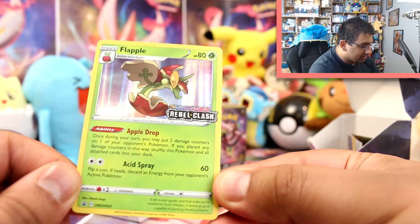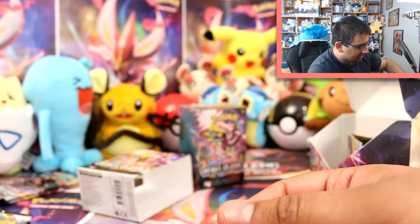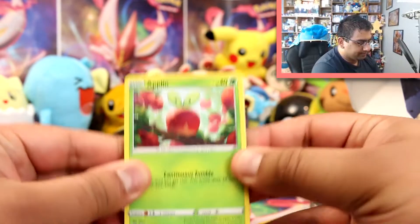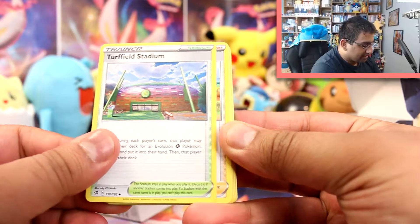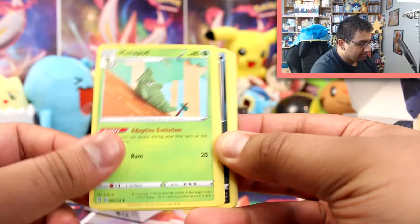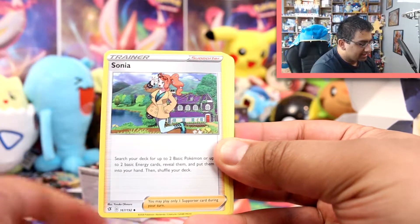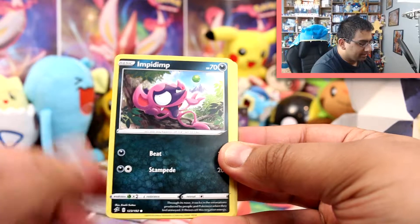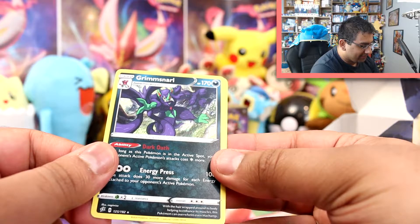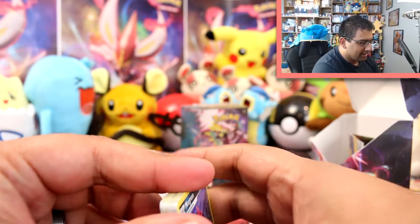The Flapple promo is SWSH022, looking really cool. There's a TCG code card in there too. The pre-made deck contains: Applin, Turfiel Stadium, Hop, Milo, Dan, Caterpie, Caterpie, Metapod, Metapod, Butterfree, Butterfree, Trubbish, Evolution Incense, Sonia, Milo, Impidimp, Impidimp, Impidimp, Morgrem, Morgrem, and Grimsnarl. I don't actually think I have this Grimsnarl card — how did I not get that in the booster boxes? That's crazy. I managed to get it in the build and battle box. That's actually really cool.